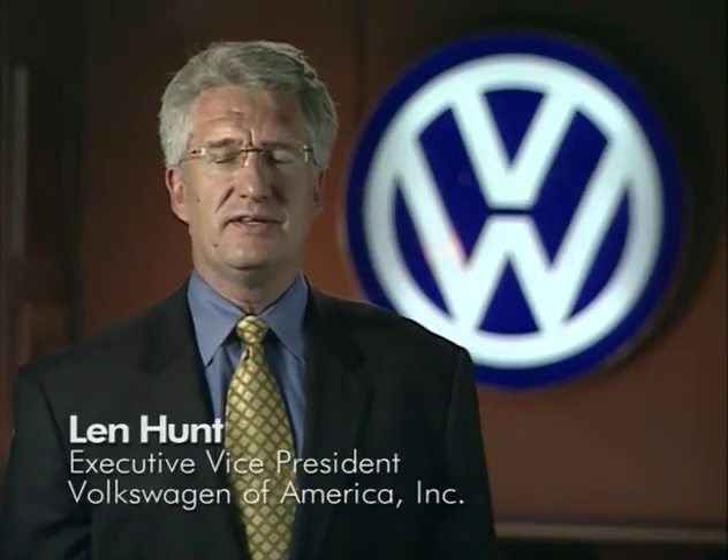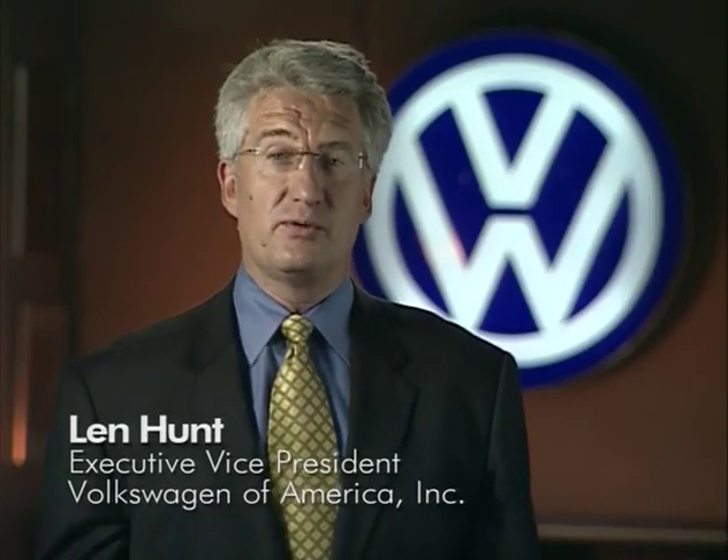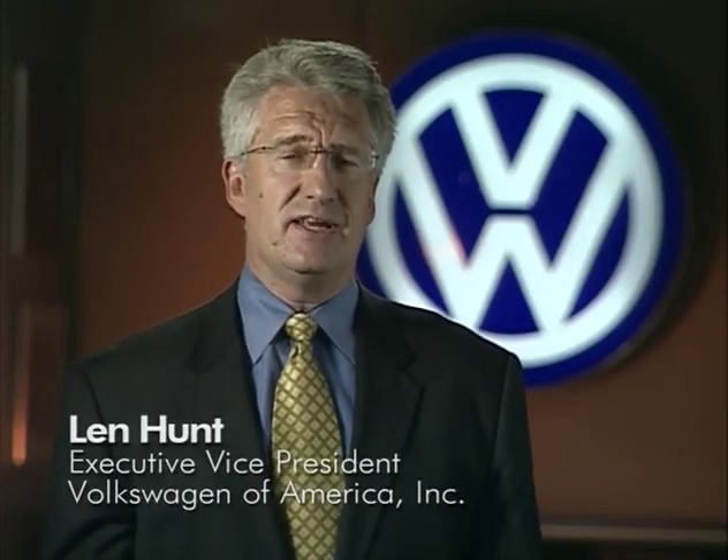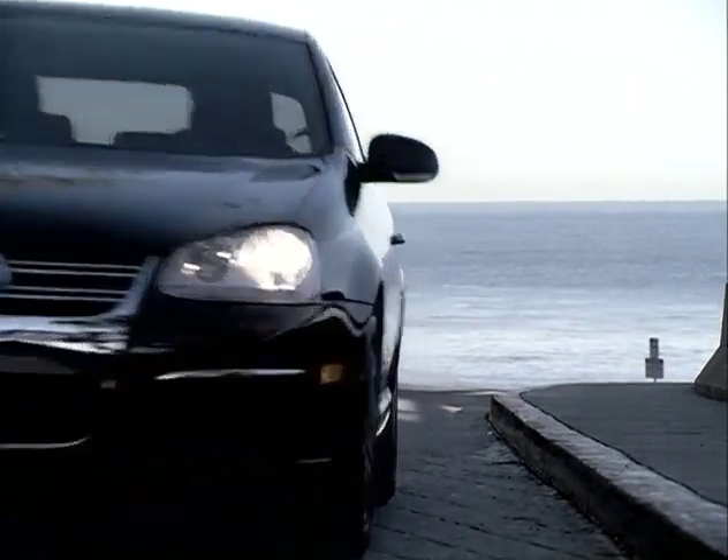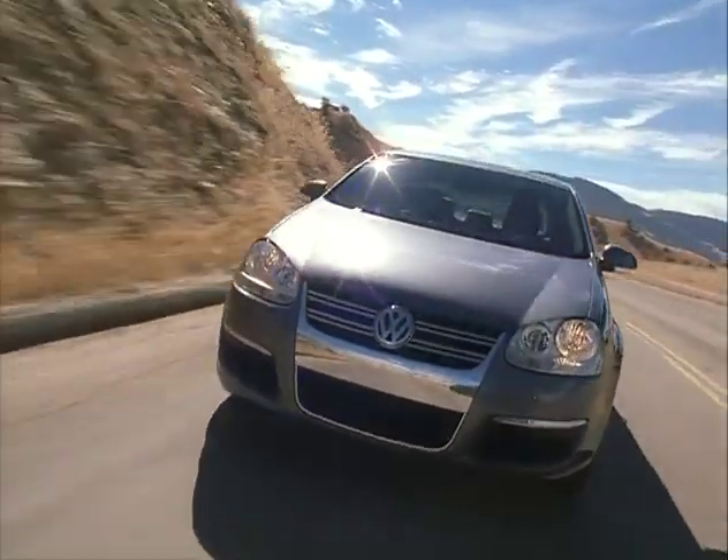Hello, my name is Len Hunt and I'm the Executive Vice President of Volkswagen here in North America. Today I'd like to talk to you about some of the safety features that are engineered into every Volkswagen that's built.